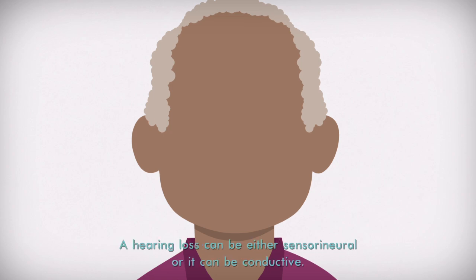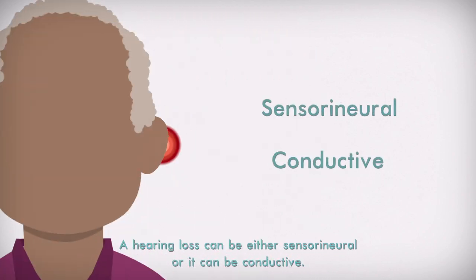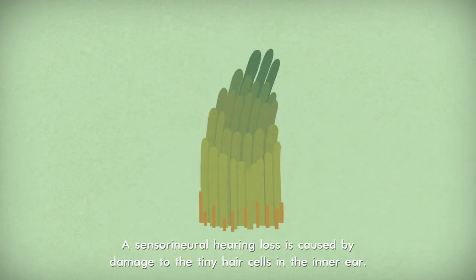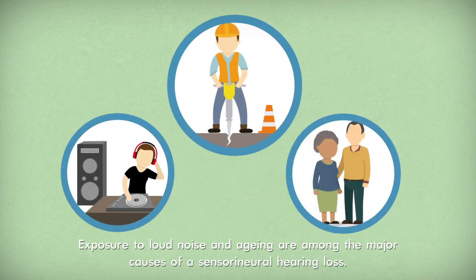What are the types of hearing loss? There are different types of hearing loss. A hearing loss can be sensorineural or it can be conductive. A sensorineural hearing loss is caused by damage to the tiny hair cells in the inner ear. Exposure to loud noise and aging are among the major causes of a sensorineural hearing loss.